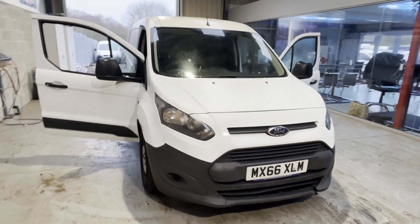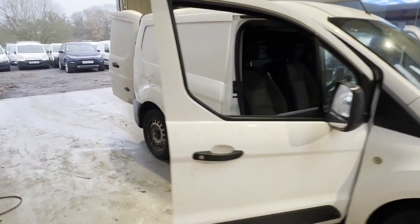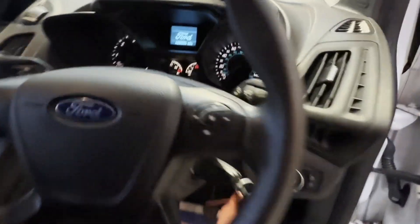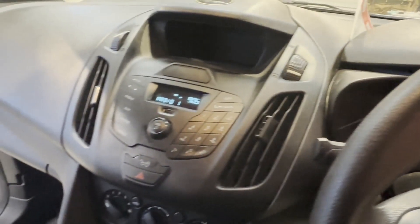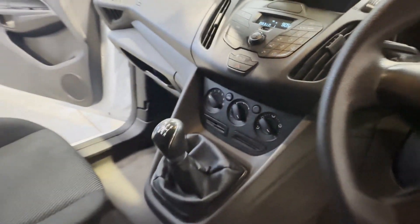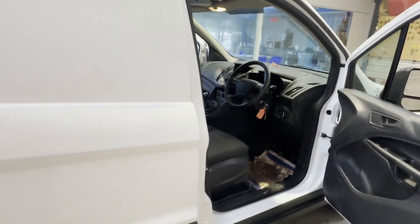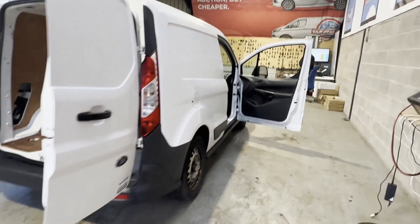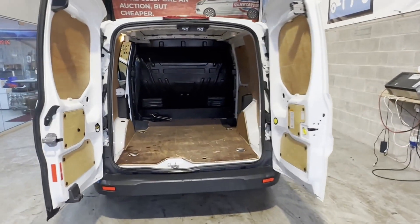2016 66-plate Ford Transit Connect, 1.6 TDCi Euro 6, long MOT, needs gearbox. White panel van, mileage 488,003. MOT until 31st October 2024. Engine: 1560cc, 1.6 TDCi, 75ps. Transmission: five-speed manual, front-wheel drive.